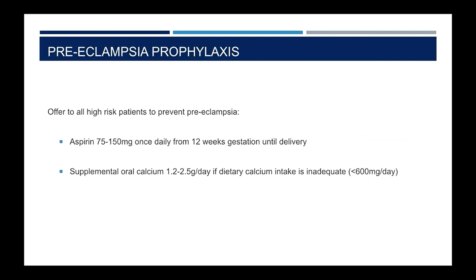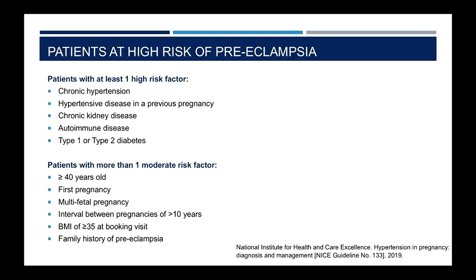All patients thought to be at high risk of preeclampsia are offered low-dose aspirin from 12 weeks gestation up until delivery, and all high-risk patients with insufficient calcium intake should also be offered supplementary oral calcium, as there is some evidence that maintaining adequate levels can prevent preeclampsia. High-risk factors include chronic hypertension, hypertensive disease in a previous pregnancy, chronic kidney disease, autoimmune diseases such as antiphospholipid syndrome or SLE, and diabetes. Moderate risk factors — where more than one makes a patient high risk — include age 40 or more, first pregnancy, twins or triplets, inter-pregnancy interval of more than 10 years, BMI of 35 or more at booking, and family history of preeclampsia.